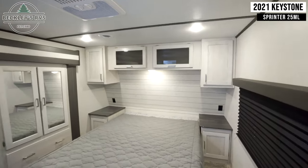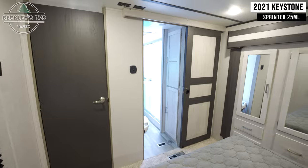Your bedroom contains a residential queen-sized bed and plenty of wardrobe and cabinet storage.